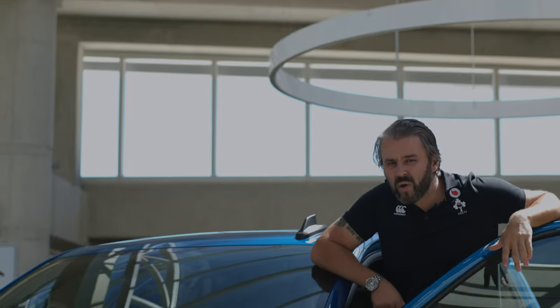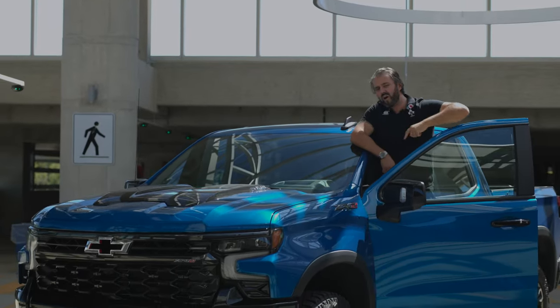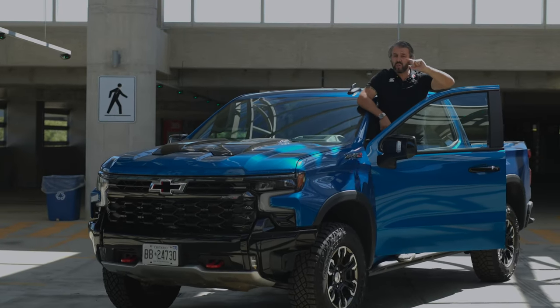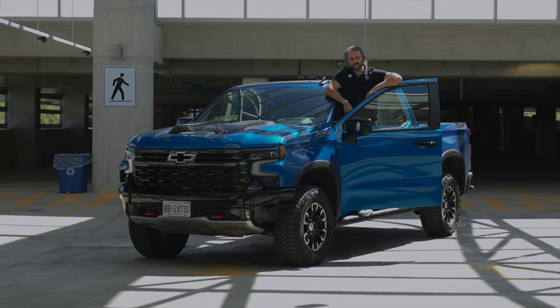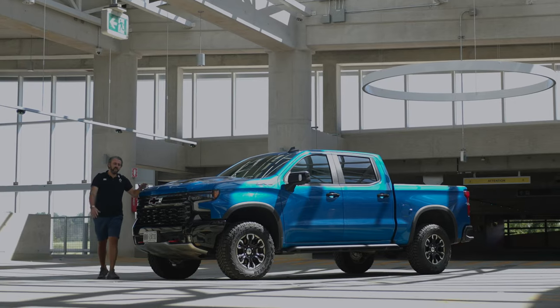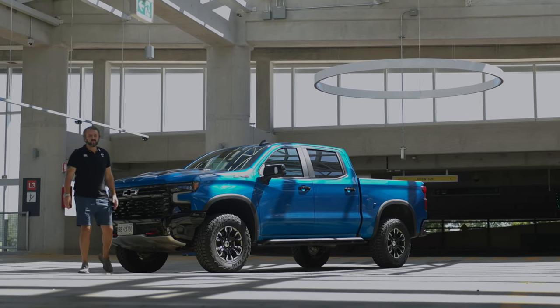The 2022 Chevy Silverado ZR2. In this video we're going to talk about what this thing offers, what they missed, what you need to know, and most importantly things that I don't like about it. If you're comparing this to the Raptor, this thing misses a few things in comparison to the Raptor.